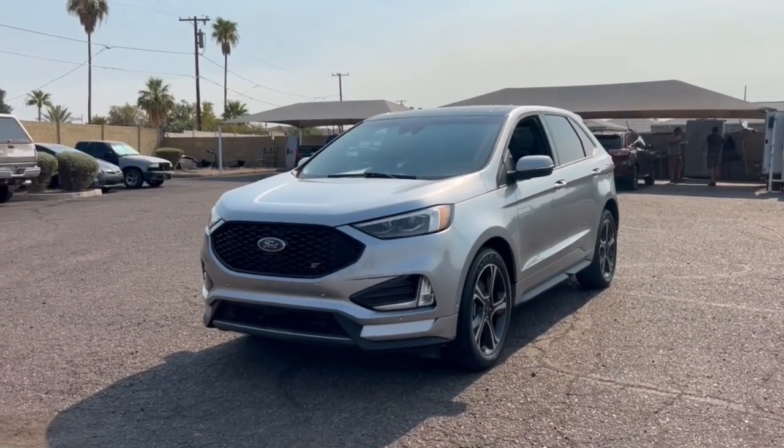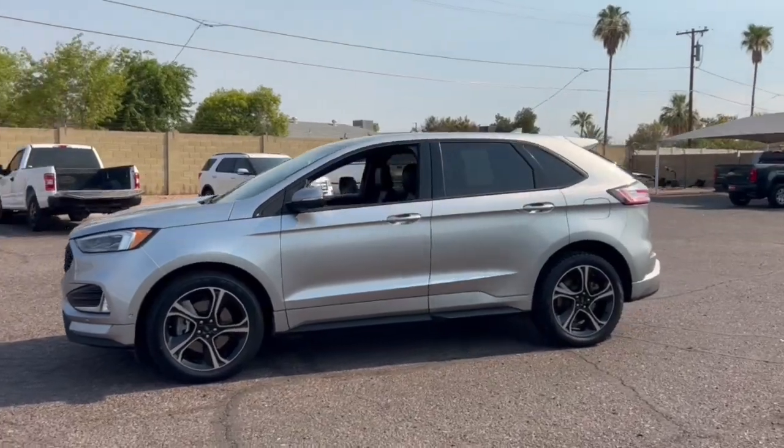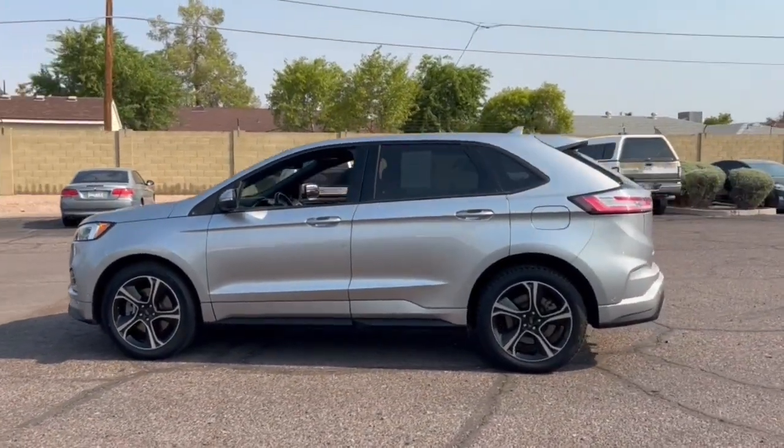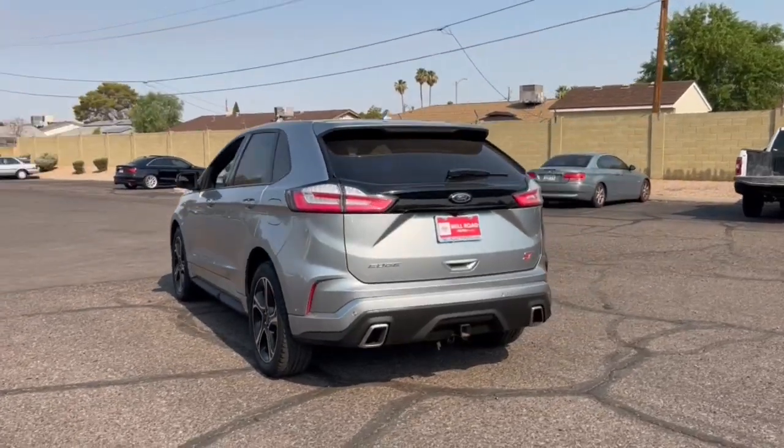Get a feel for the 2020 Ford Edge. This vehicle is an outstanding buy with fewer than 60,000 miles on the odometer. Get into a midsize crossover that knows how to make your life easier.